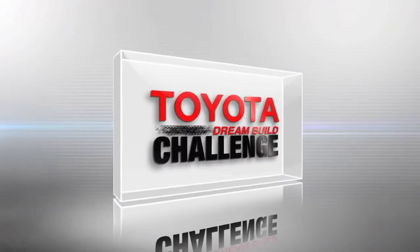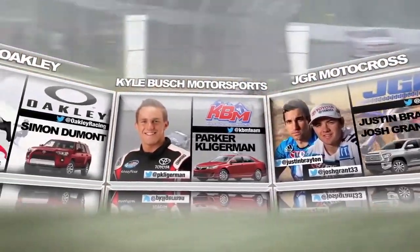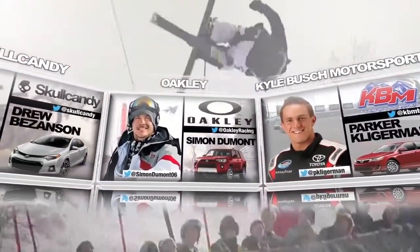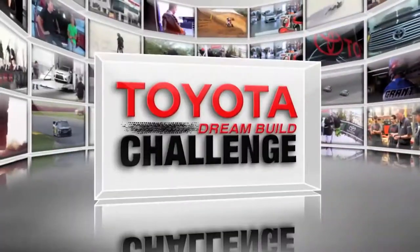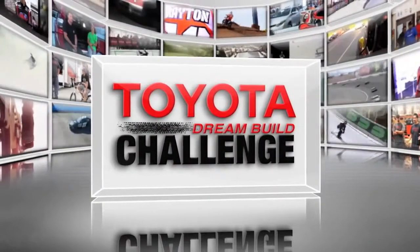This is the Toyota Dream Build Challenge. Join the journey to the winner circle with these pro athletes representing the pinnacle of action sports, along with their world-class brand partners and a team of designers and fabricators who will transform four new Toyota vehicles into head-turning works of art. In the end, you decide the winner of this year's Toyota Dream Build Challenge.